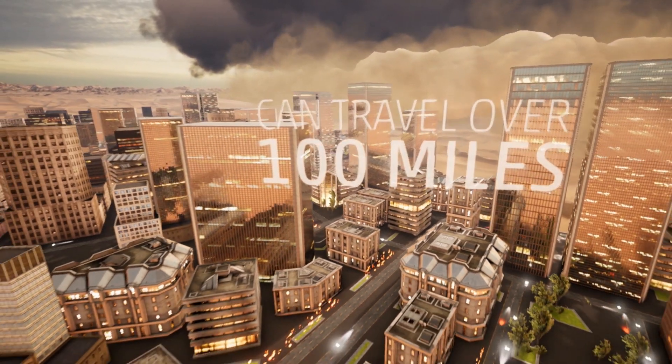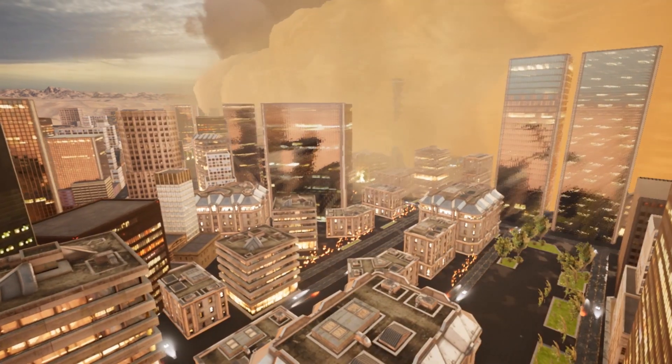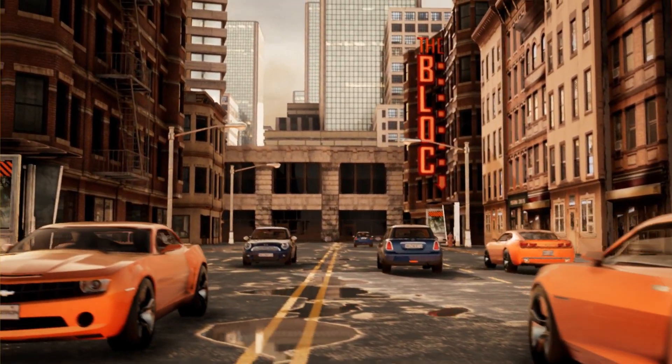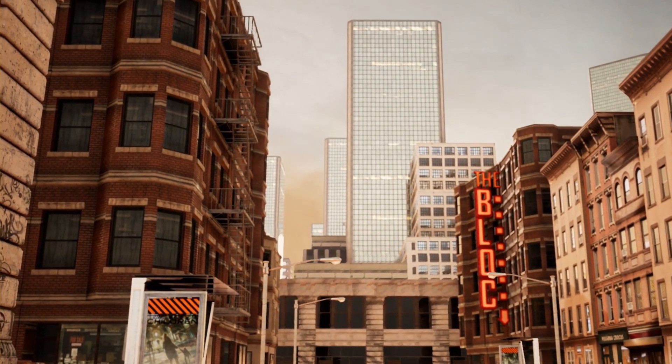When a haboob comes through, everything gets covered with dust and sand. Winds are strong and gusty and can last for several minutes. These events happen often during the summertime, and in fact, portions of the Phoenix Metro, for example, can experience two to seven of these kinds of dust storms each year.